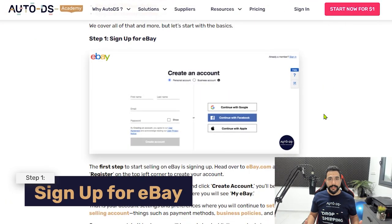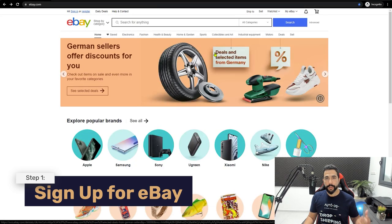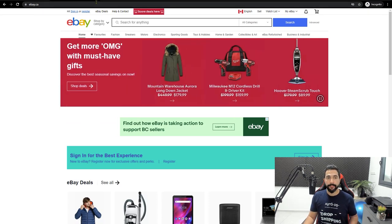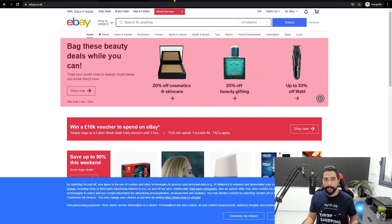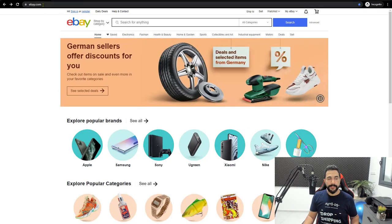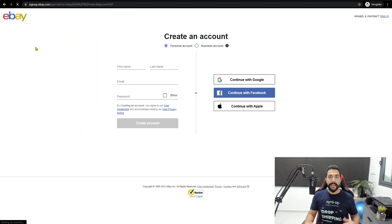Let's start from step one. To start selling on eBay, the first thing is to sign up. Head over to ebay.com and register your account. You can also go to ebay.ca for Canada, ebay.co.uk for the UK, or ebay.com.au for Australia. These are my top four eBay marketplaces. Once you register, fill in your information: name, email, desired password, address, and billing information. If you live in the United States, eBay will connect to your bank account and send your funds there once buyers pay.